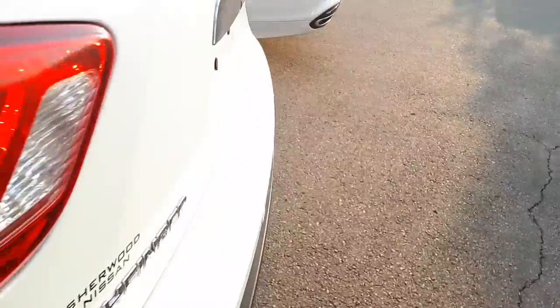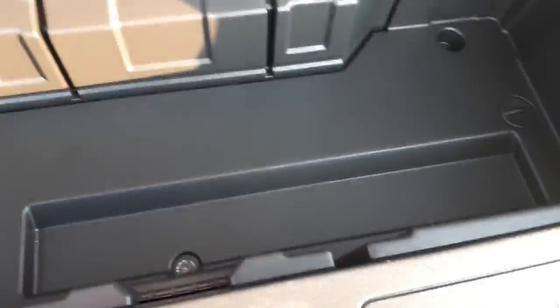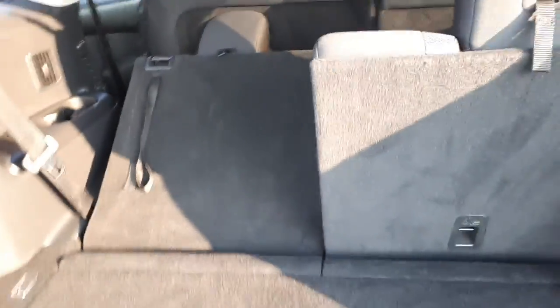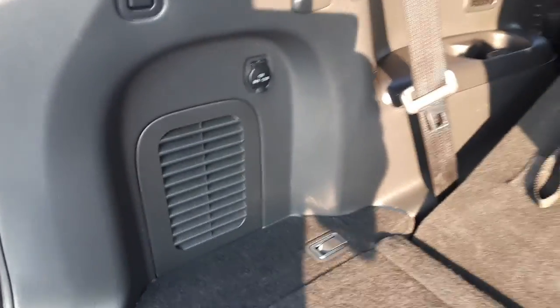Into the very back — you've got some storage underneath here with a storage pod. You can drop all the seats forward all the way to the front to give you full access; it goes flat all the way. You do have a 12-volt plug in the back, great for a cooler or something like that.